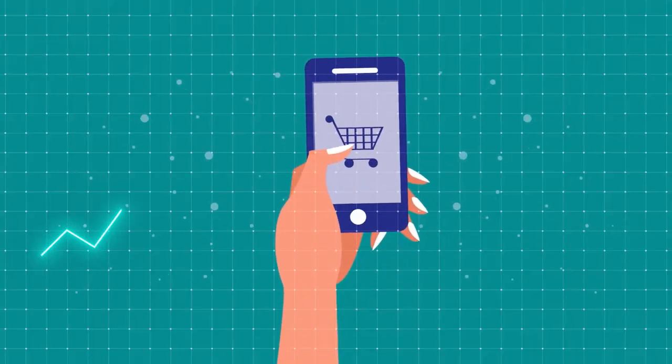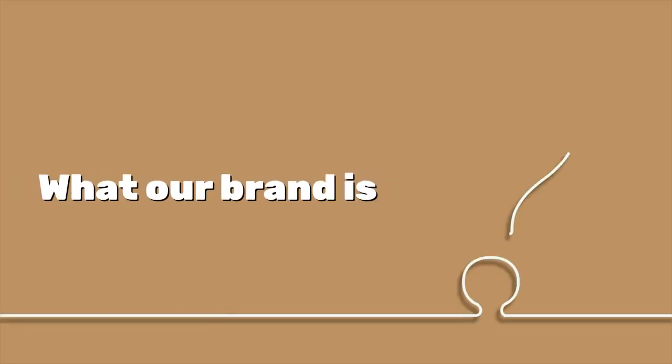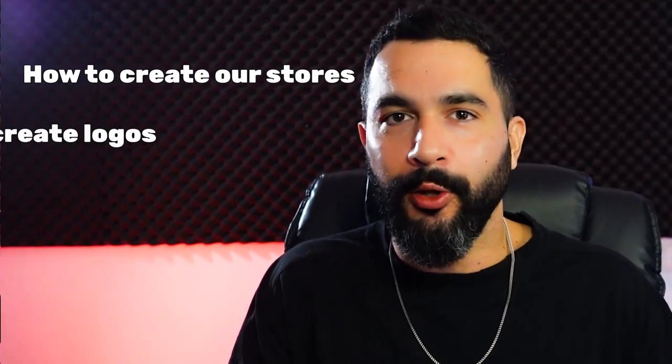The second thing is understanding exactly where we're going to sell this product. There's a whole bunch of selling channels we can use, but to simplify everything, we're going to start with Shopify — it's one of the best places to sell our products today and get our store up and running. And the last thing is understanding exactly what our brand is, who we are, and what message we're trying to bring to our audience — so we can create our stores, our logos, and how to market to our audience.